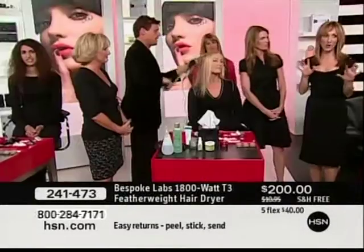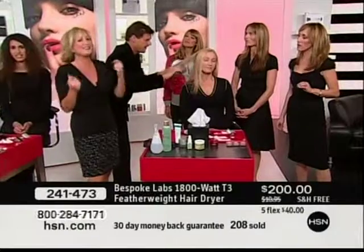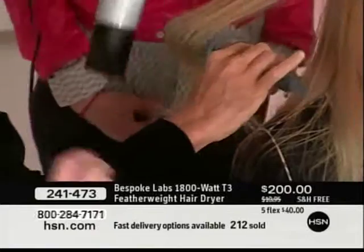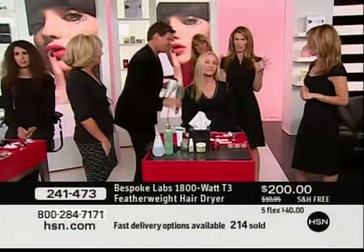Bottom line, let me review this: you dry your hair quicker — check. Your hair is shinier and silkier — check. It's lightweight — check. And it actually is better for your hair — check. And it's almost silent — check. And this isn't just our opinion; this is a technology. There is an actual patented technology that really does do this. The guys that thought this up — genius.